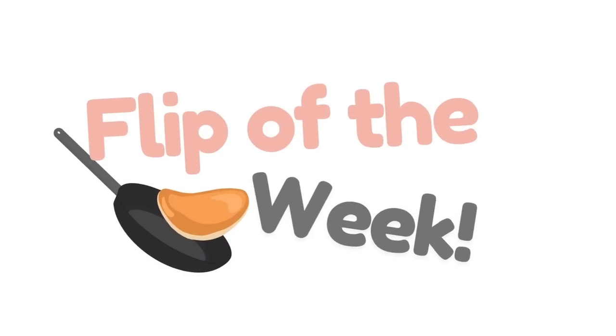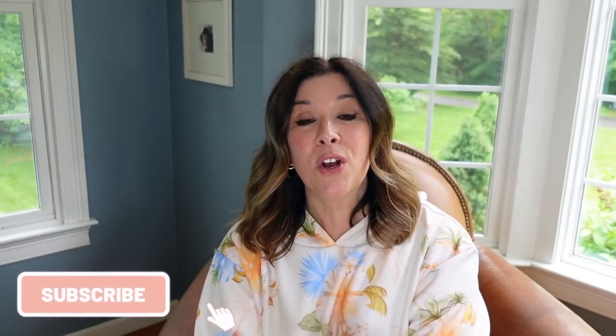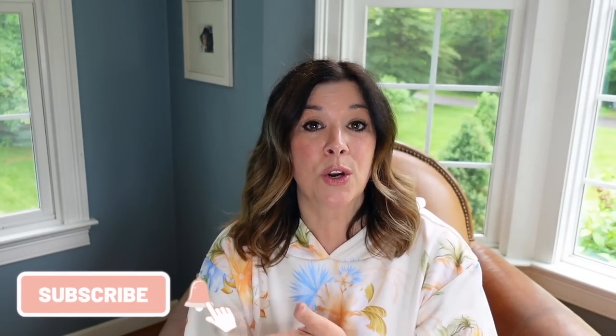Let's get started with the flip of the week. My flip of the week came in about four or five days ago, and I was very excited. It was a Michael Kors piece. I don't think I give Michael Kors enough credit, but not all Michael Kors pieces are created equally.